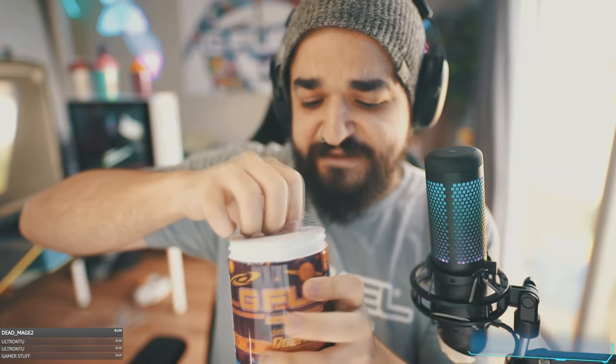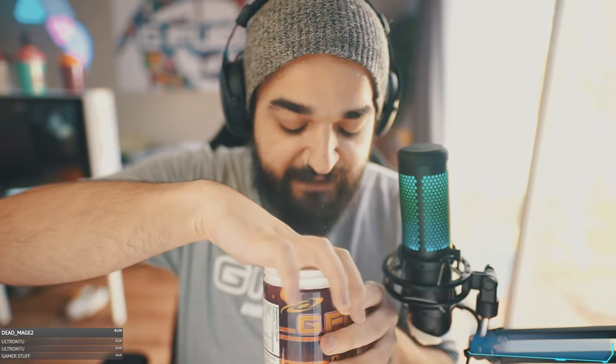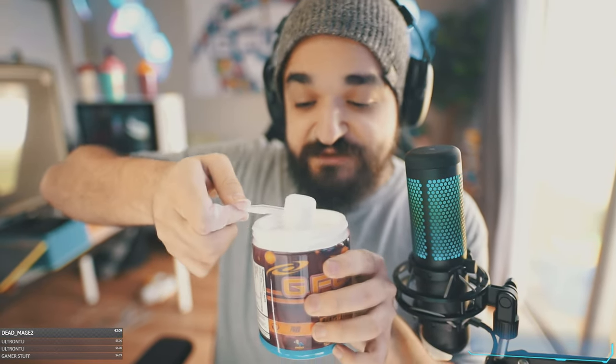Now we're gonna snap into this and see how this smells. Protective seal off. Whoa — pineapple! Holy pineapple! Smells like Battle Juice, but there's definitely something else there. Pineapple is definitely the first thing that hits me.